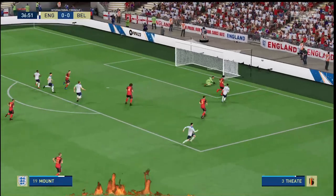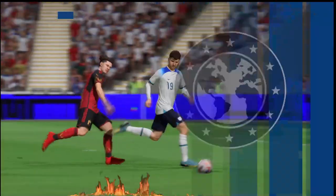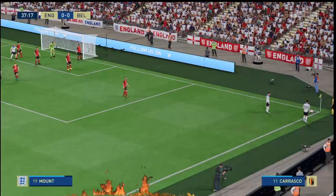Can he put them in front? It was a wonderful chance, but the goalkeeper comes through. Yes, Derek, we have to give credit to the keeper, but surely he should have scored there — that's a big, big chance.